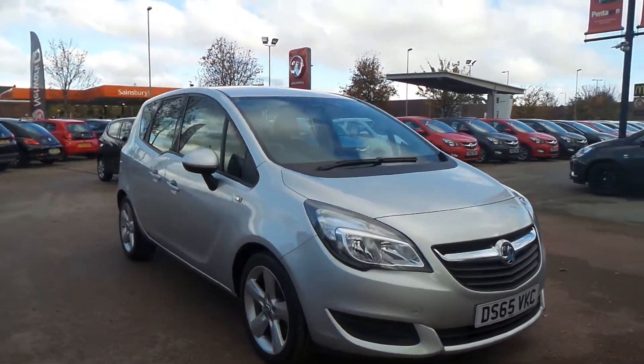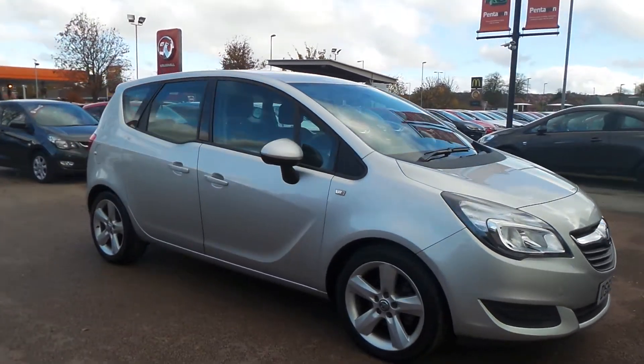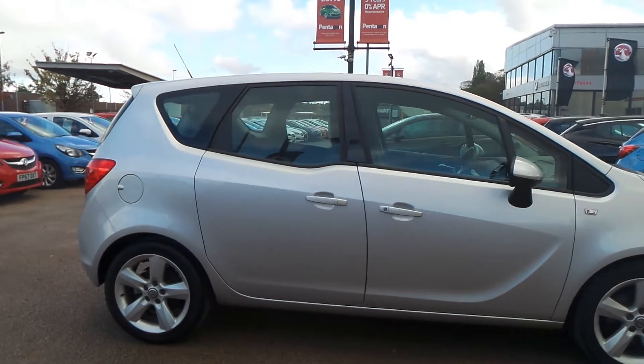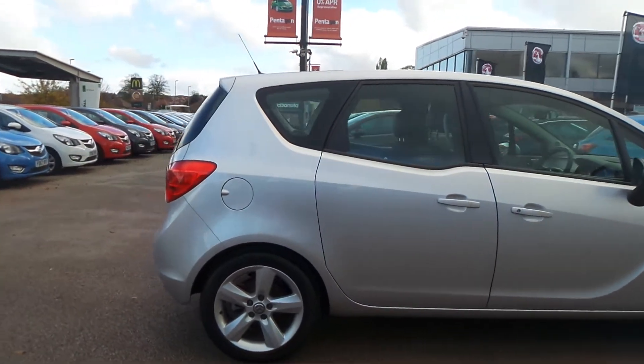Welcome to Pentagon in Nottingham. This is our Vauxhall Mareeva Exclusive. It has a 1.4 litre turbo petrol engine and was first registered in 2015.